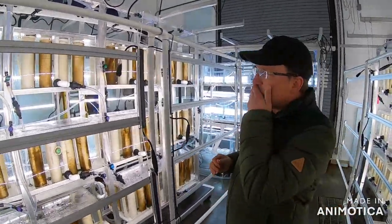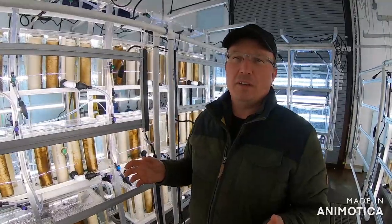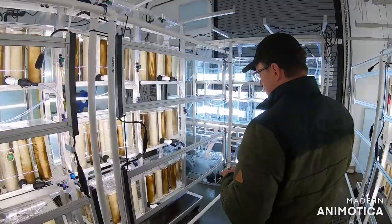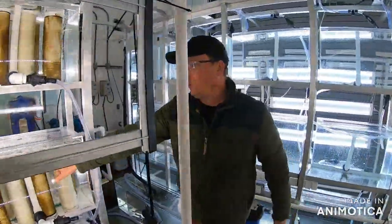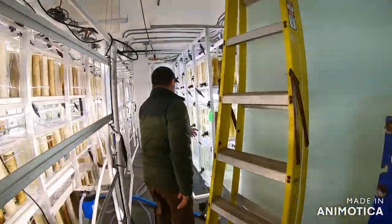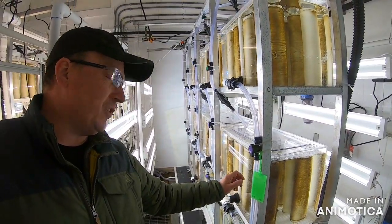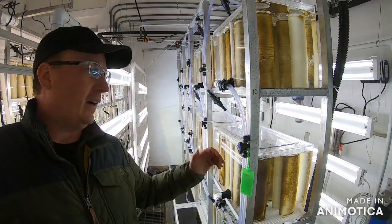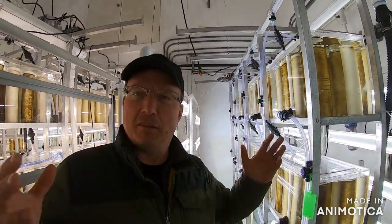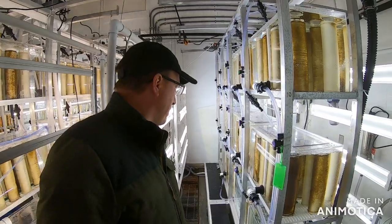How long will it sit in this incubation stage? It can be anywhere from four to ten weeks depending on how quickly they mature. Most of these — the darker ones — we'll start sending out Thursday or Friday; they're ready to go to the farm. The goal is to get a really dense distribution on the twine. You don't want it too dense, but there's not much control because there are so many spores releasing sperm and eggs and settling. You try to have enough to ensure consistent coverage down the line.